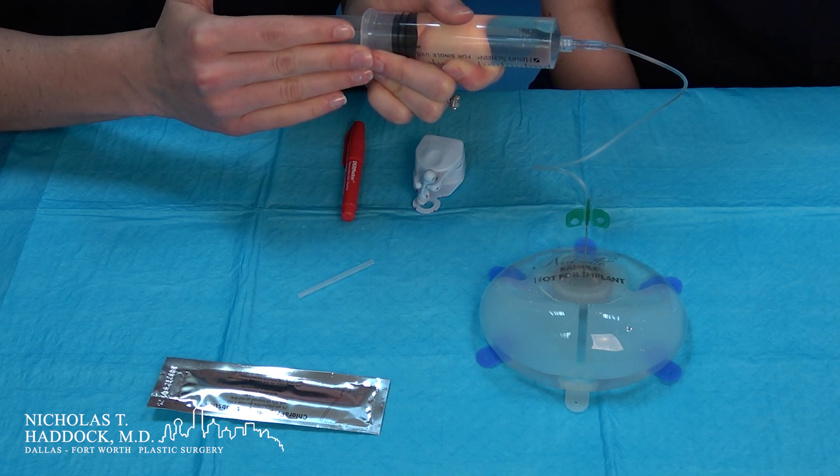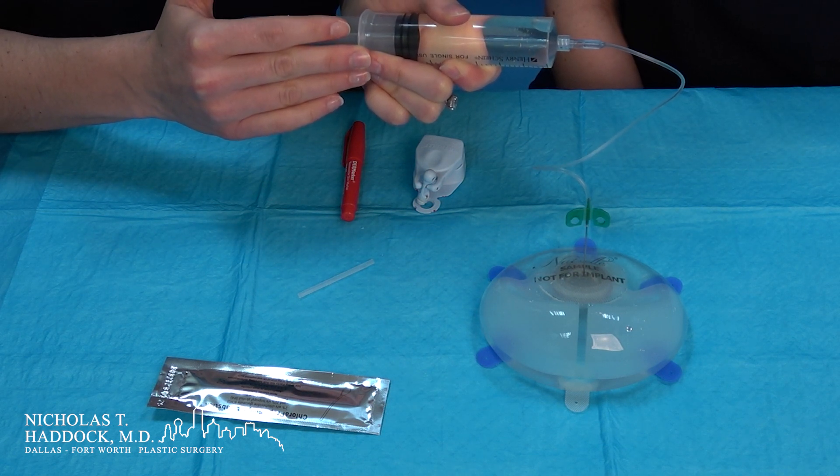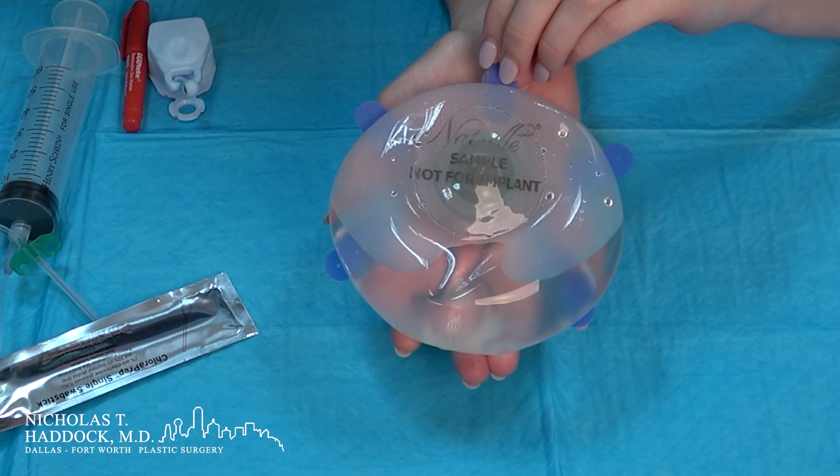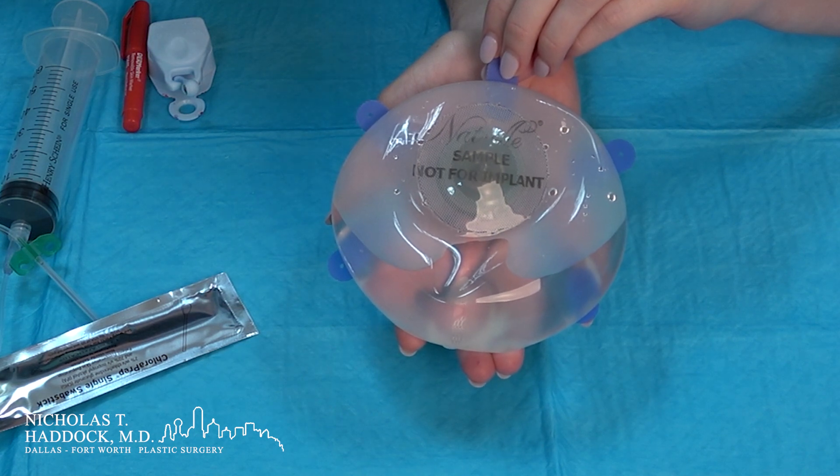The expansion process itself is usually painless due to the lack of sensation you have after the mastectomy. As you can see, the tissue expander is not fully expanded. The amount of volume in your tissue expander varies depending on how much expansion Dr. Haddock can do intraoperatively.